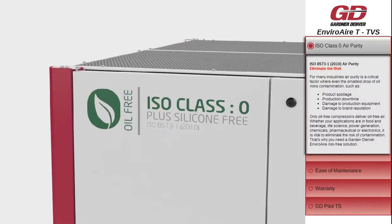Air purity is a critical factor, where even the smallest drop of oil risks contamination such as product spoilage, production downtime, and damage to brand reputation. Only oil-free compressors deliver oil-free air, eliminating the risk of contamination. That's why you need a Gardner Denver EnviroAir risk-free solution.